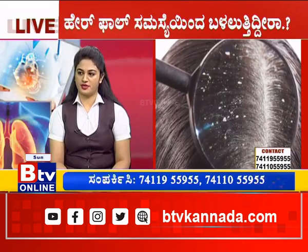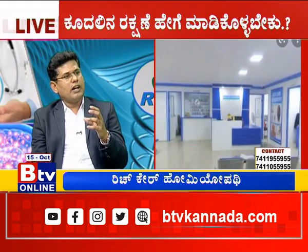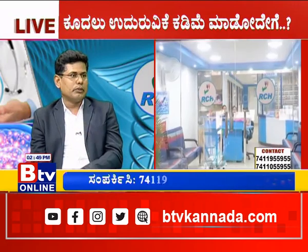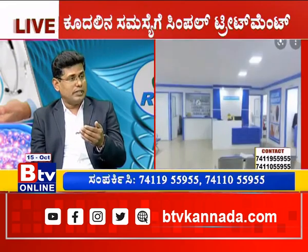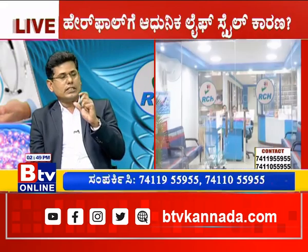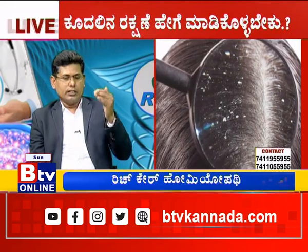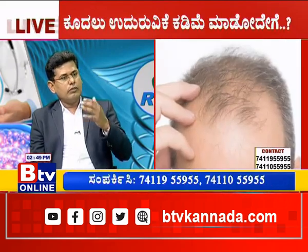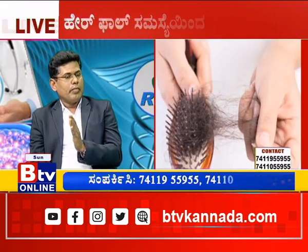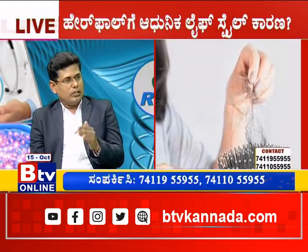So how do you maintain it? The scalp is very important. There are three types of scalp. The first one is dry scalp. If you wash your hair and your scalp becomes dry, that is a dry scalp. In this situation, you should wash your hair at least two to three times weekly. Frequent washing is not recommended for dry scalp.